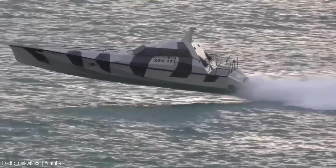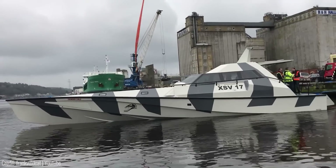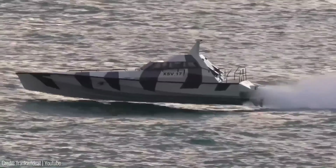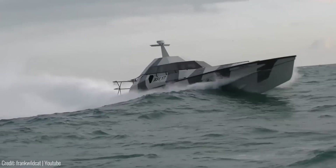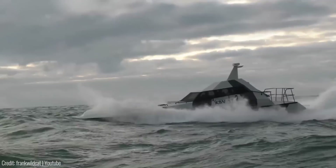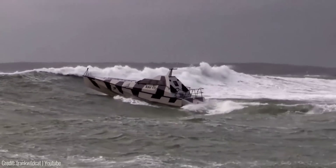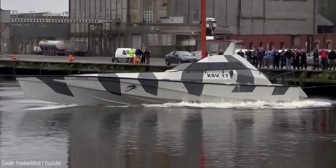Manufactured by Safe Haven Marine, the Thunderchild boasts a watertight cabin and a low center of gravity, enabling it to handle rough waters effortlessly. It is built to withstand powerful waves and maintain stability, giving it the appearance of an indestructible RC toy.